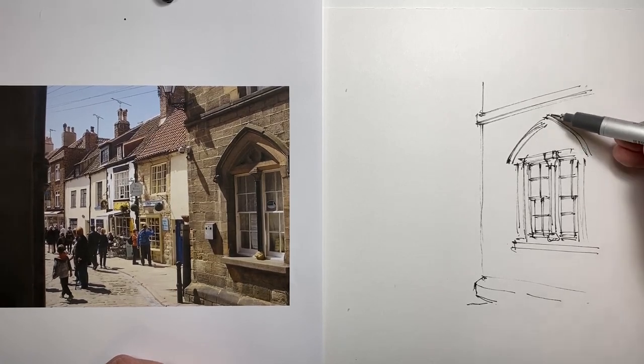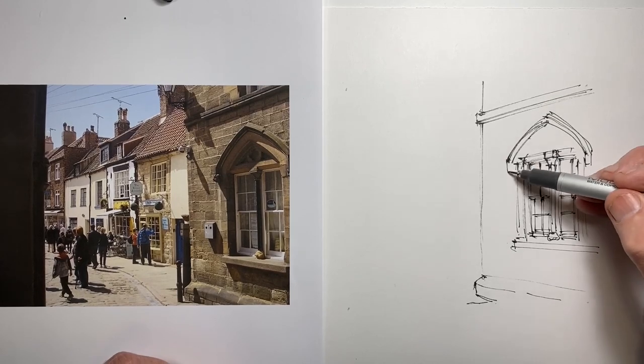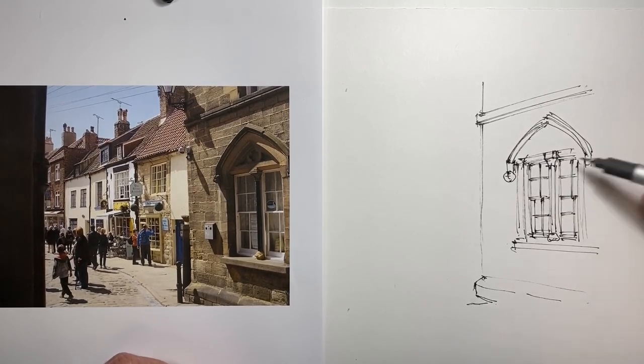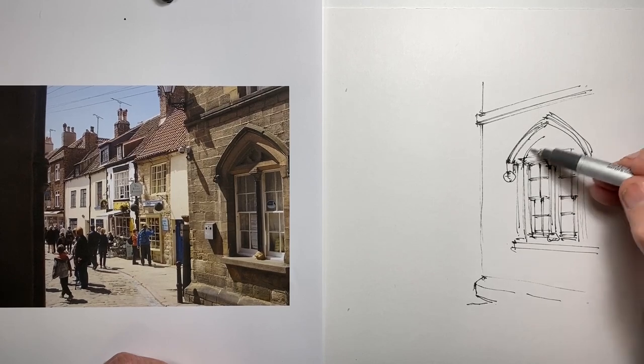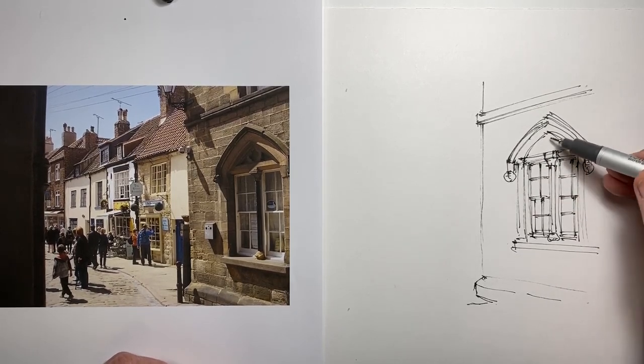I'm trying not to look at the clock too much because I don't want to just sort of scribble it, but I really want to stay loose and not be too caught up with the same sort of precision that I normally worry about.